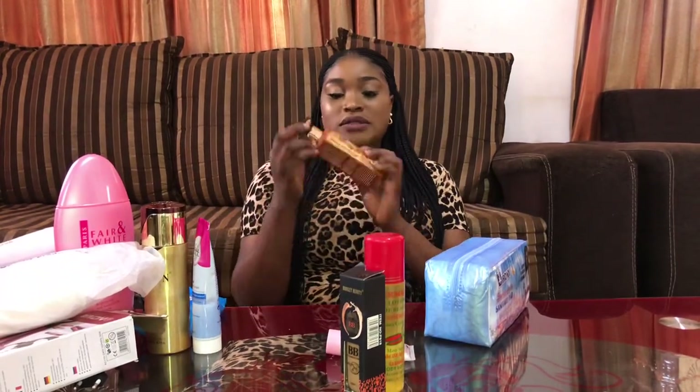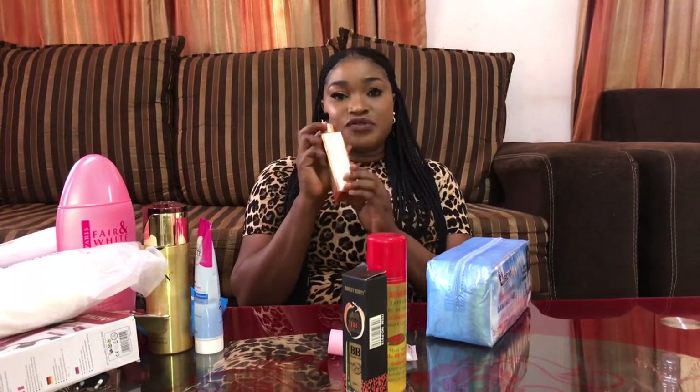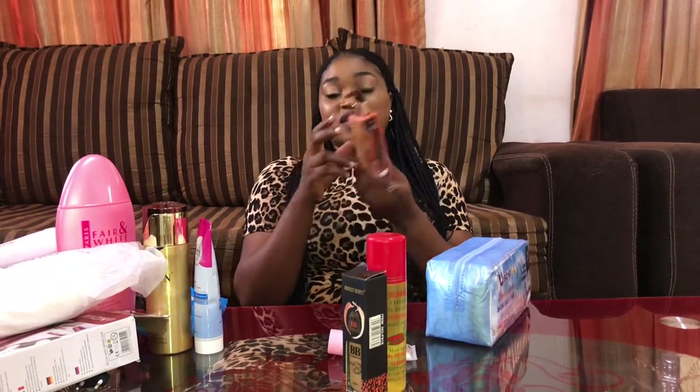So this one is a cream — Brownstone. I actually bought this for my younger sister. This is the cream she uses and it's very, very good. I highly recommend it. I have used this before too, so it's actually good. We bought this for 1,200 — this is the small size. I think the bigger one sells for 1,500.